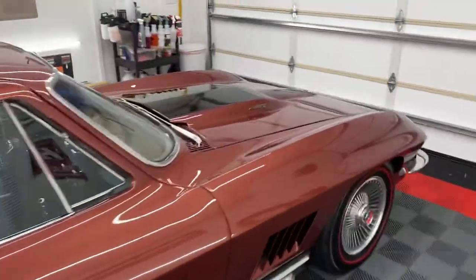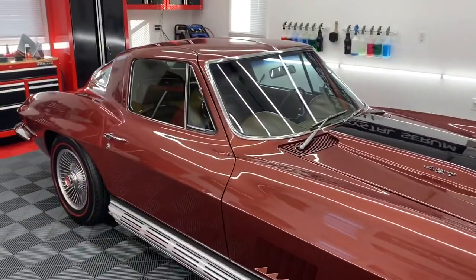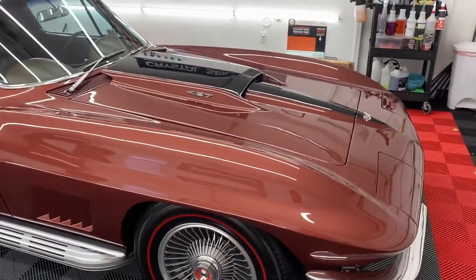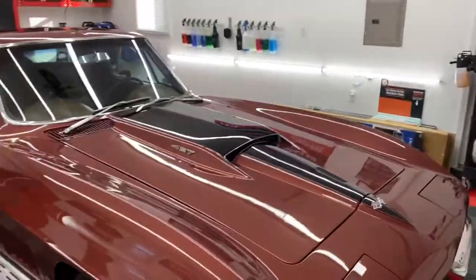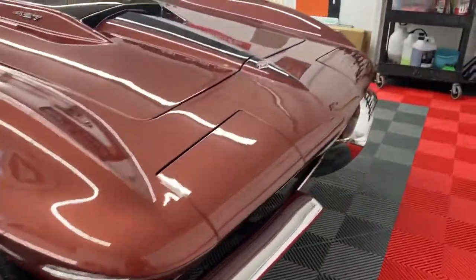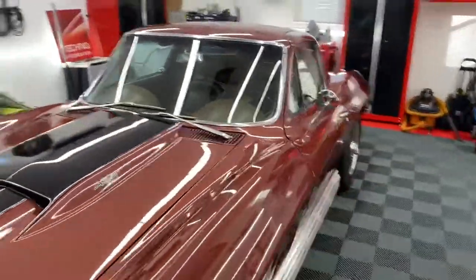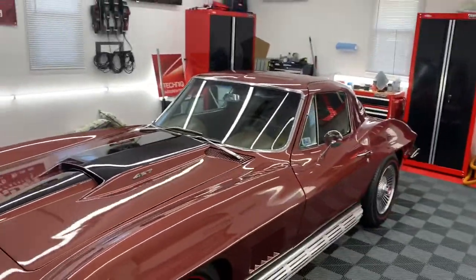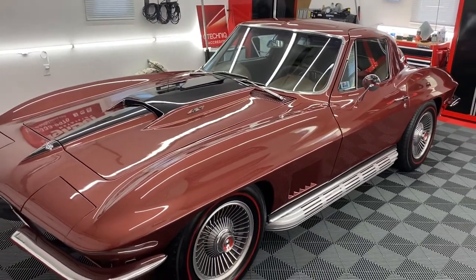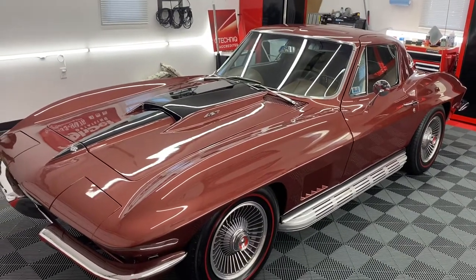and more information on my website — I have some pictures of the before and afters as I was working through the paint correction on this. Wonderful shine and gloss here, looks phenomenal. Polished up the chrome on the bumpers as well, and it is a beautiful fall day today. I know the owner is thrilled to pick this up and get to drive it home on such a beautiful day.